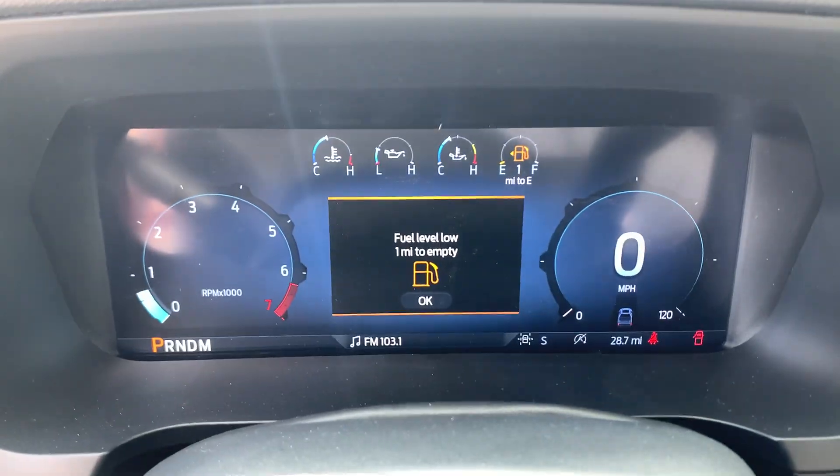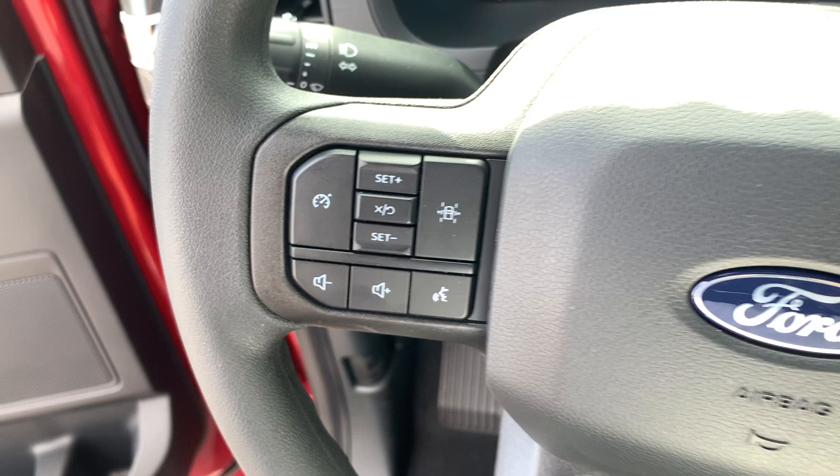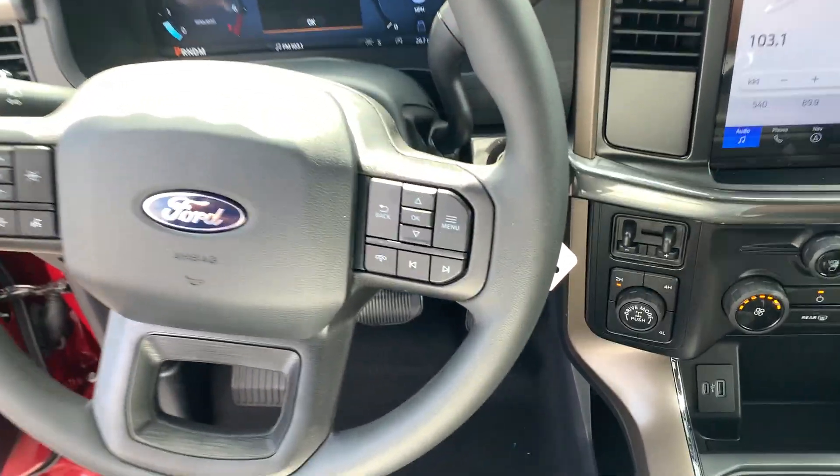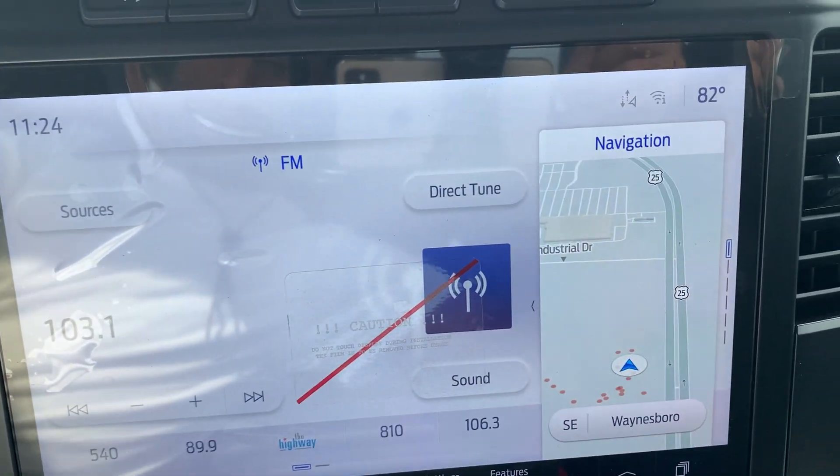Navigation system, keyless entry, heated mirrors, fog lamps, bed liner, satellite radio, alarm, aluminum wheels, steering wheel audio controls, electronic stability control.